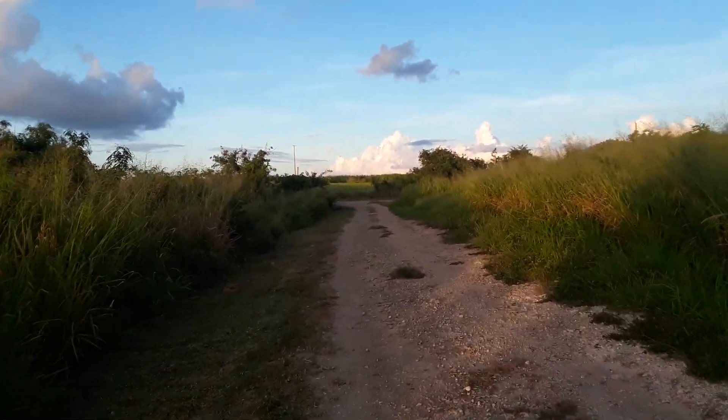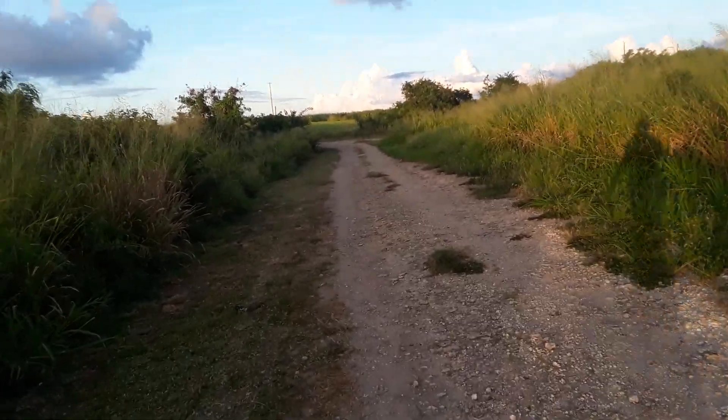First, someone did a nice job cutting the grass to make it a little bit neat.